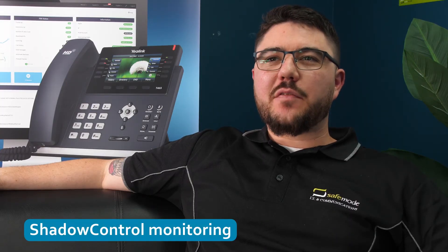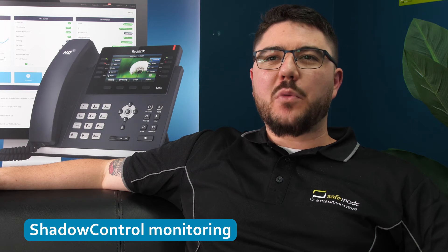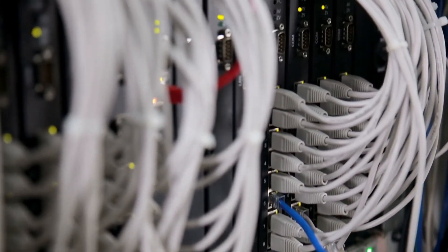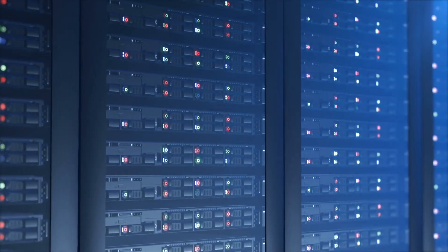To complete the circle, SafeMode has implemented StorageCraft's ShadowControl solution to allow full-time monitoring of all of our deployed ShadowProtect and cloud services instances. ShadowControl gives SafeMode and our clients peace of mind knowing that our backup and disaster recovery solution is fully operational at all times.